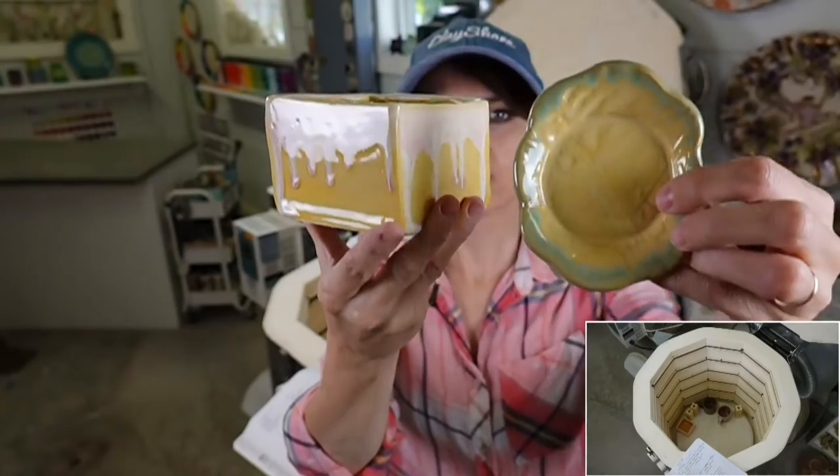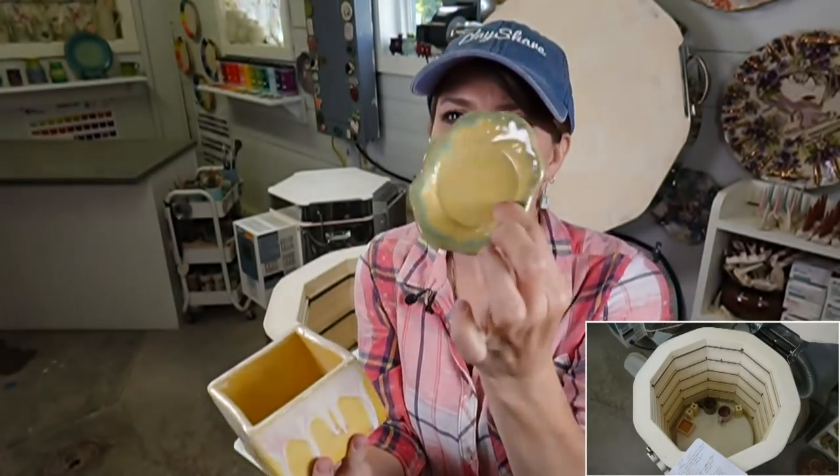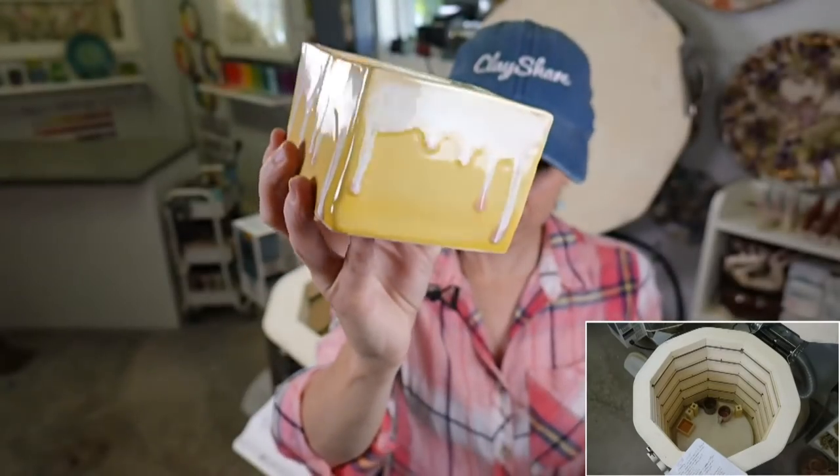Lustrous jade on the rim here; Mako light flux on the rim of the planter. I like the Mako light flux on the rim better than the lustrous jade, but green and yellow are nice together.